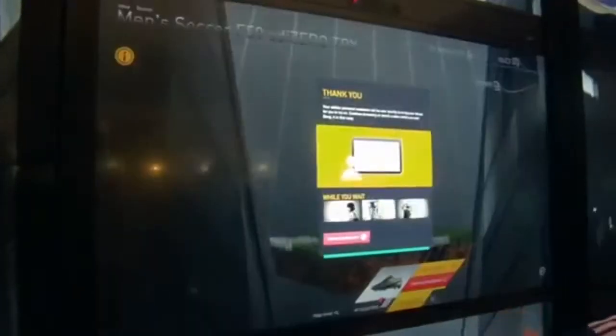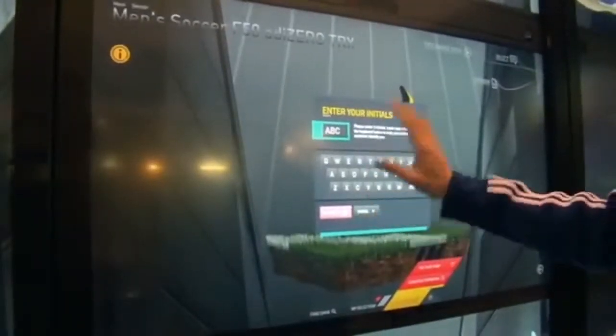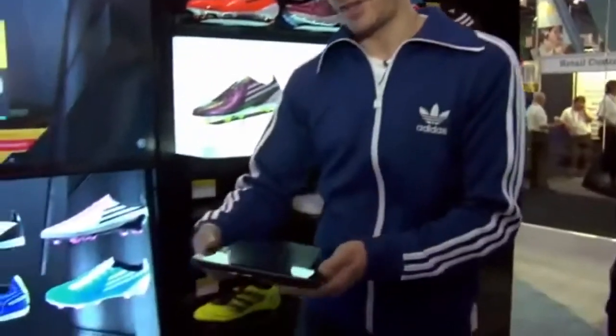Now it's added to my basket. I can try the shoe, put my details in, choose what size I need, and then I'm ready to start the checkout process, which we would do here through a tablet PC.